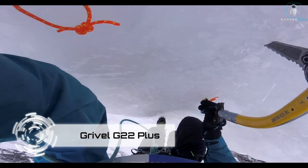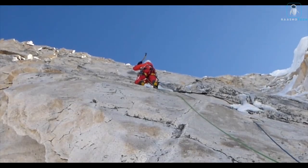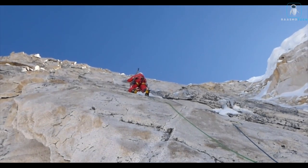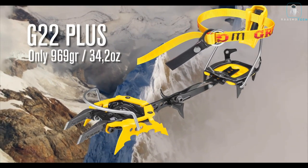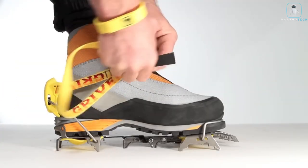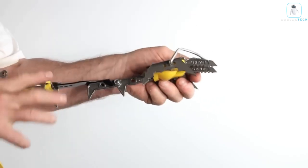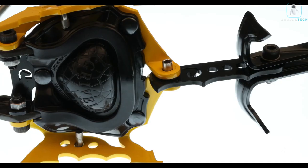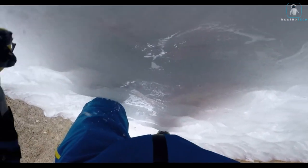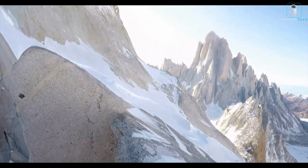Introducing the Grivel G22 Plus — the must-have gear for climbing enthusiasts who brave freezing temperatures or conquer summits in warmer conditions. This cutting-edge crampon is engineered for durability with two hardened steel points that take on rocks with resilience and treat ice delicately. The G22 Plus boasts a robust G22-T structure, allowing climbers to ascend steep inclines with ease and providing reliable performance on various forms of ice. From the Matterhorn to the peaks of the Himalayas, this crampon is your trusted companion. Climb like a champion — never lose your footing again.